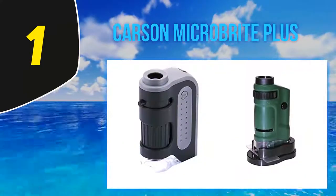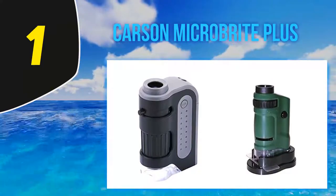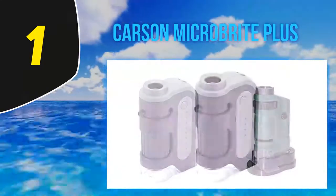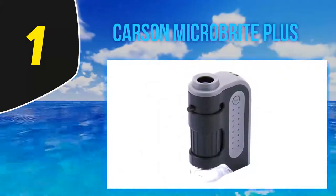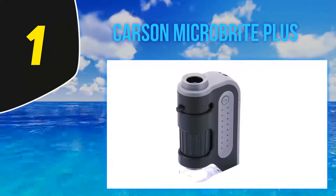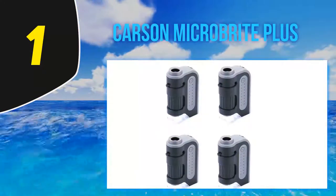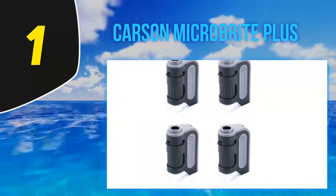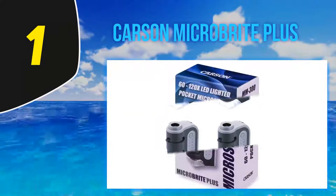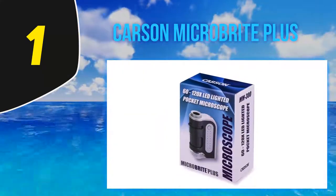And number 1, the Carson MicroBrite Plus. Whether reviewers use this handheld pocket microscope for examining insects, flowers, or collectible coins, most agree it's a powerful and fun little tool for the size and price. 'This is an incredible little microscope,' writes one reviewer. 'The size is perfect for putting in the backpack for exploring on a hiking trip. It's very lightweight and easy to use — very easy to zoom and focus, even for little hands.'